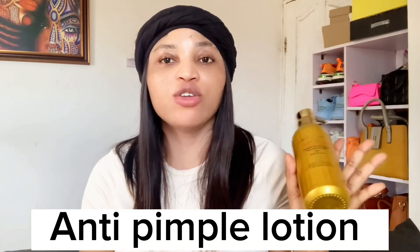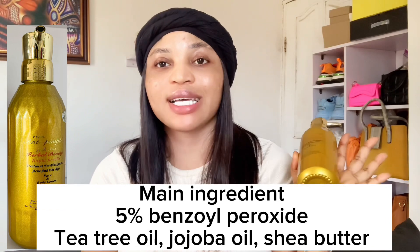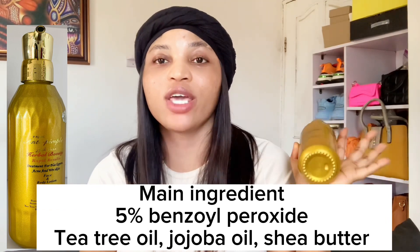Another method I recommend to treat body acne is with this lotion — it's called Anti-Pimple Lotion. It is a treatment lotion for acne and it's actually a face and body lotion, so if you're suffering from acne on your face and body you can use this as your face and body lotion. This lotion contains 5% benzoyl peroxide, tea tree oil, aroba, and shea butter. It is a treatment lotion that will help you combat acne.